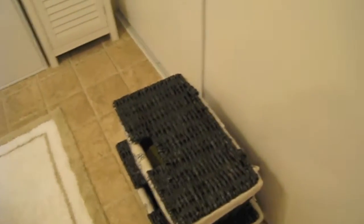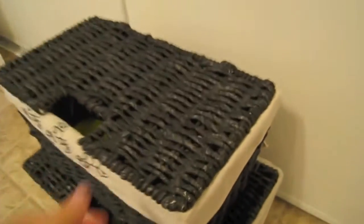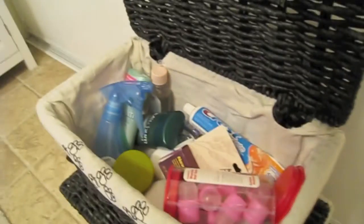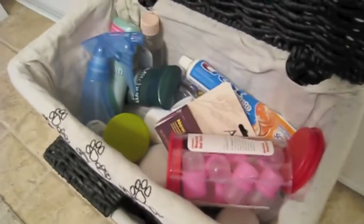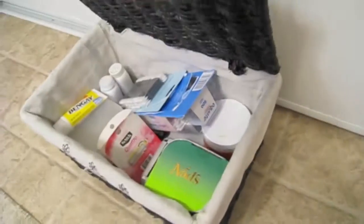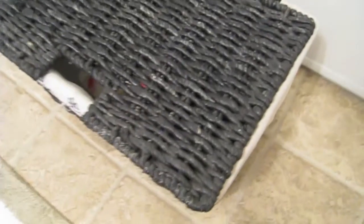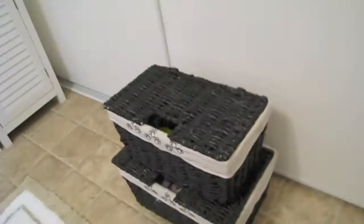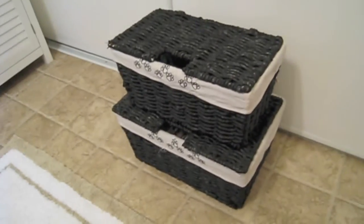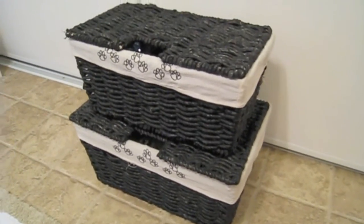Moving on to space savers, I have these little wooden baskets with tops. These are also great for storage — I just have all sorts of things thrown in here. They stack on top of one another, there are two different sizes, and you can just throw things in there that you don't want messy where other people can see it. They had a variety of sizes — four sizes — I just got these two.